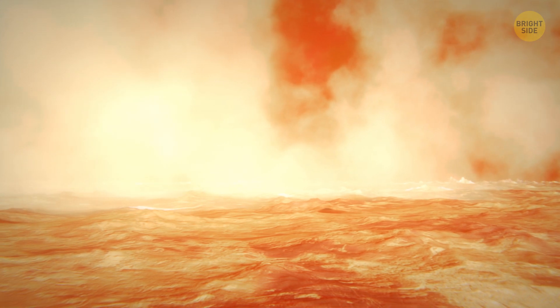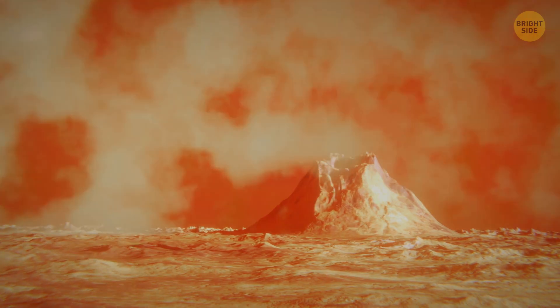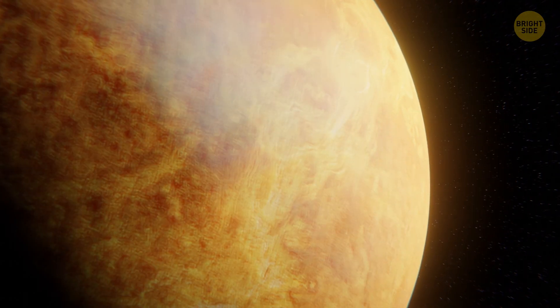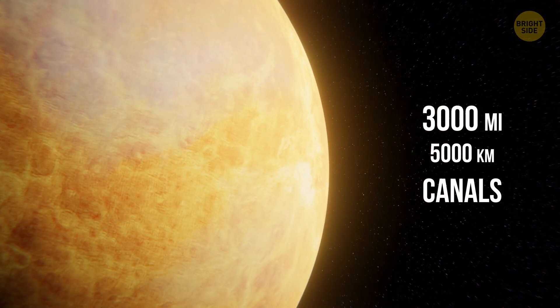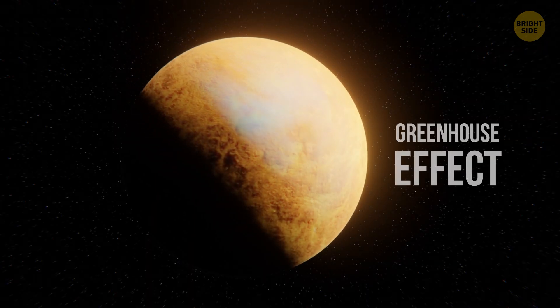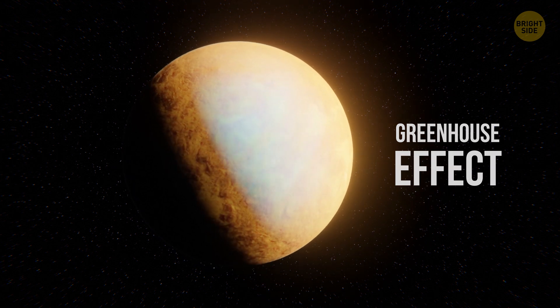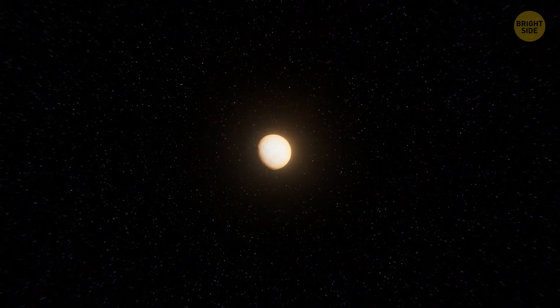But several miles away, you see a large mountain — that's a volcano, and it might be a still-active one. You also spot long, winding canals. Those are old lava flows, and some of them reach 3,000 miles in length — longer than on any other planet. The planet's dense atmosphere creates a greenhouse effect similar to that on Earth. It traps heat, and temperatures on Venus rise up to 880 degrees — hot enough to melt lead. That's why it's unwise to stay on the planet for too long; your spacecraft won't survive it.